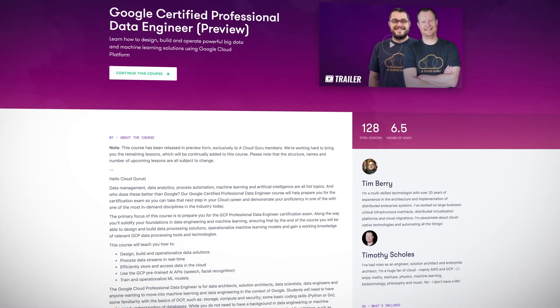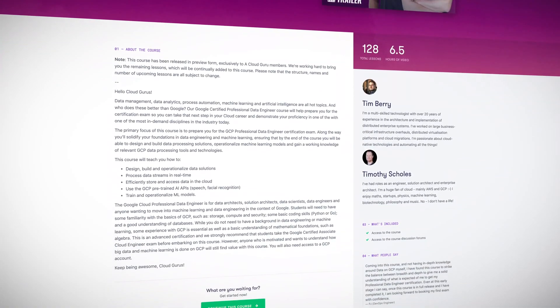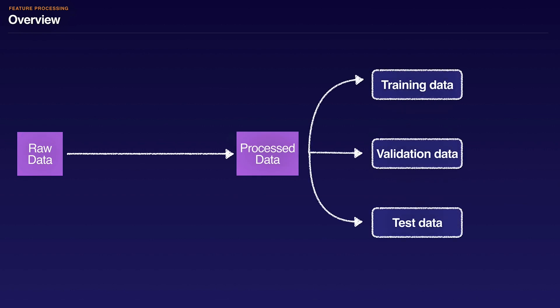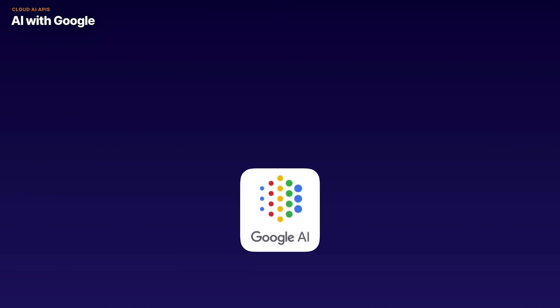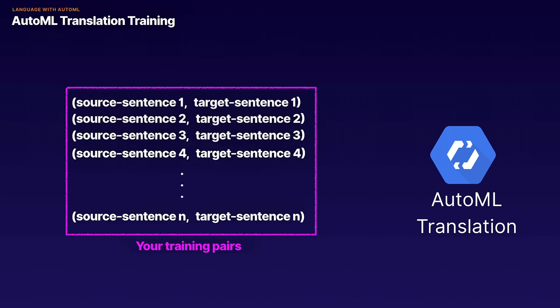We've also released two new Google Cloud Platform courses in preview, led by ACG instructors Tim Scoles and Tim Berry — the Tims. Our new Google Certified Professional Data Engineer course immerses you in all the data goodness you need to prepare for the GCP Professional Data Engineer certification exam — and it's pronounced 'data,' not 'data.' Designed for data architects, data scientists, data engineers, and anyone moving into machine learning, this course teaches you how to design and build data processing solutions in GCP, process data streams in real time, efficiently store and access data in the cloud, use Google's pre-trained AI APIs like speech and facial recognition, and train and operationalize machine learning models.